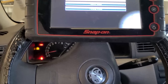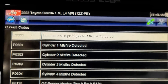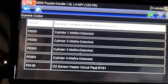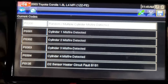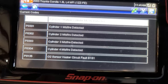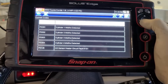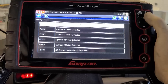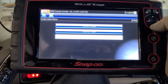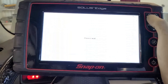OK guys, we're going to pull codes from this vehicle. Current codes show we have misfires on all cylinders, and also an O2 sensor heater circuit fault — Bank 1, Sensor 1. Let's see why we have misfires on all four cylinders. Let's check the misfire detection data for the 2003 Toyota.